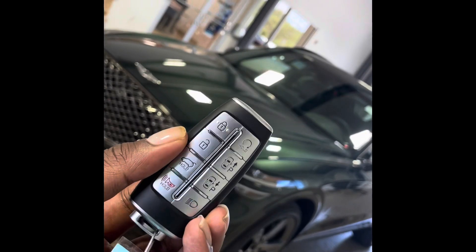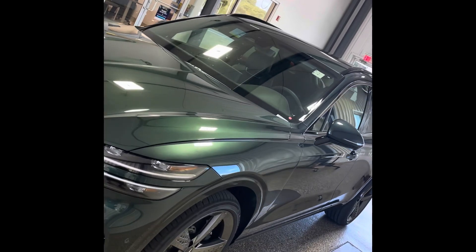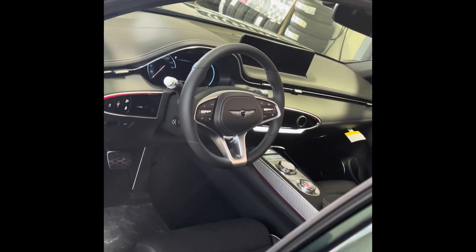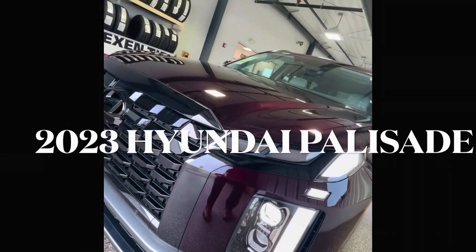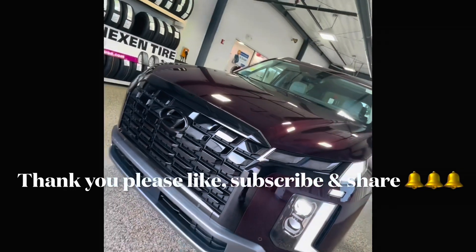If you want this vehicle, you can find it at 12440 Auto Drive in Clarksville, Maryland. We also have a 2.5 Sport Advanced package here as well. Thanks for watching — we are out!